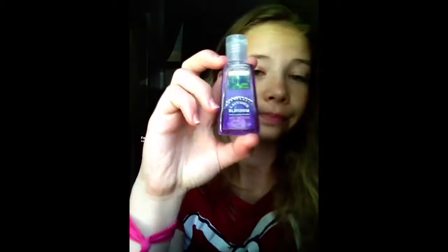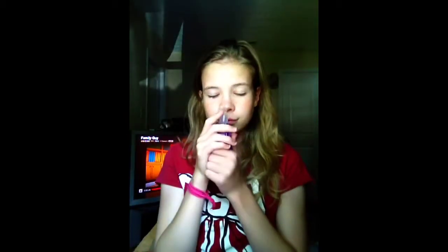The next one is the Coral Reef. It smells so good — you have no idea. The next one is the Lavender Blossom. Lavenders are pretty cool, and this one smells so amazing.